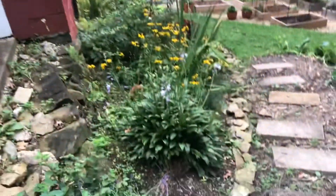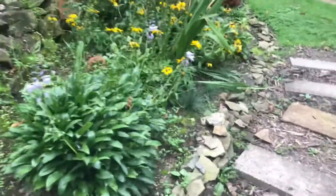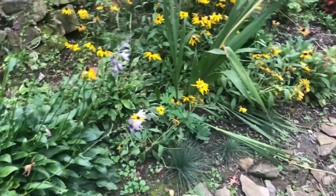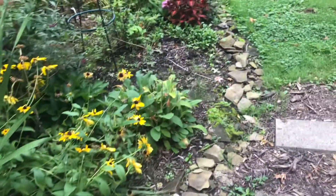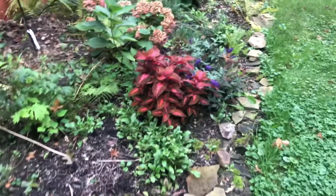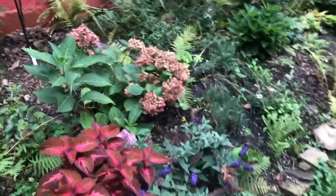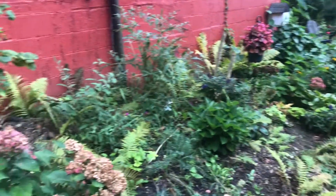I've got some lavender up here at the top to try to deter deer and other critters — doesn't really work. I've also got some coleus and butterfly bush in here.